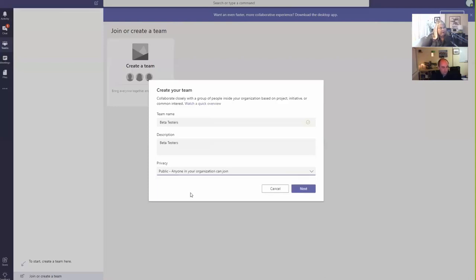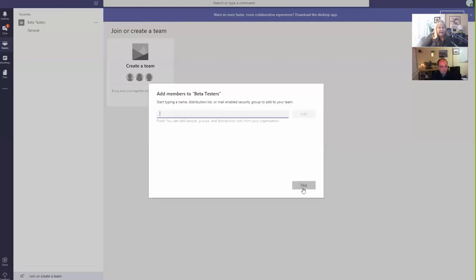Private is really used for people who have sensitive financial information which you don't want anyone else looking at. Public means anybody in the organization can access that information - it might be a marketing team. If it's just for a single user, it doesn't really matter which you select. Let's go Public. Is the Public one where you can invite people from other domains in? Yes, exactly.